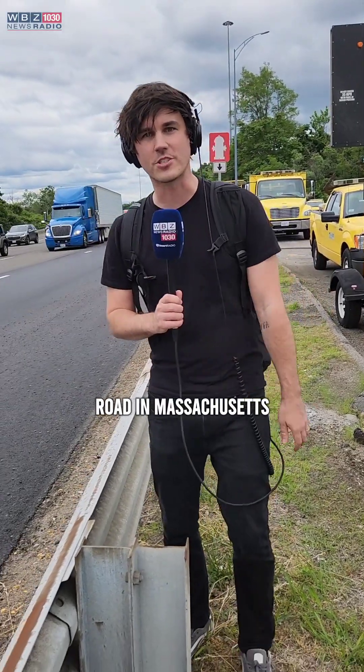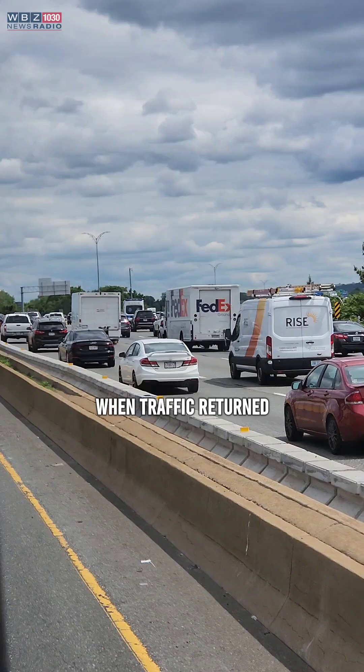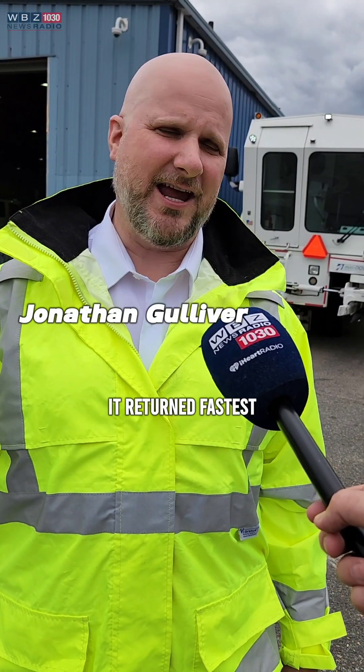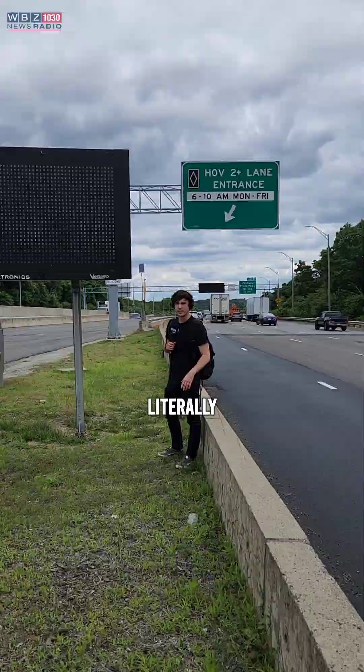The most heavily trafficked road in Massachusetts is this one, the Southeast Expressway. When traffic returned, it returned fastest and hardest on the Expressway. But I know one way to zip right through it, literally.